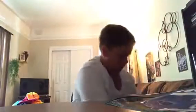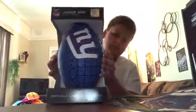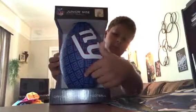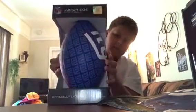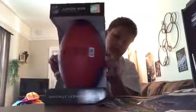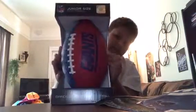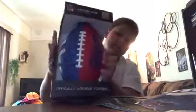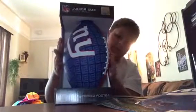Those are the socks. And the last souvenir — comment down below what you think this is — it is a New York Giants football. There's a New York Giants logo right here; it's blue with the NY. We bought it with the barcode, and it has the Giants logo, just like a regular football with the laces. Here's a quick 360 of it.